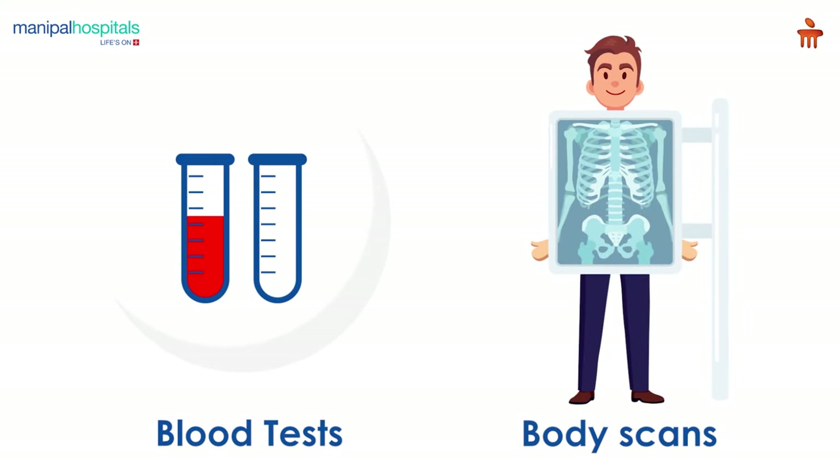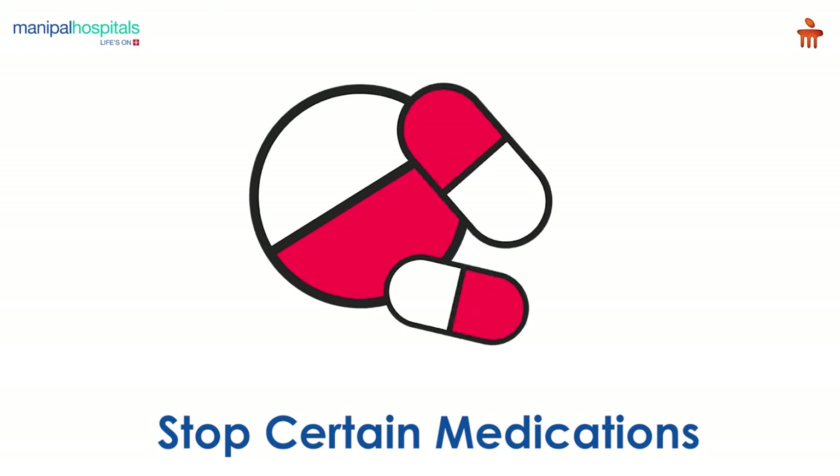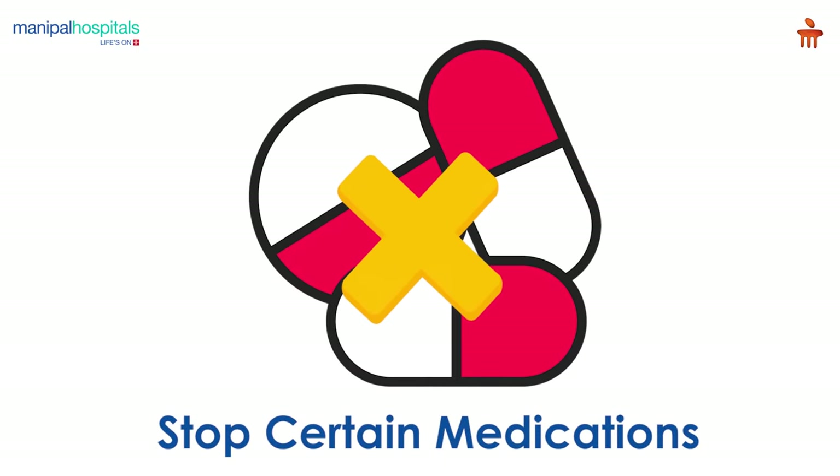Pre-procedure, you may undergo routine blood tests and scans. The doctor may advise you to stop certain medications a few days before the surgery.